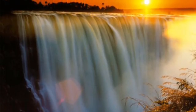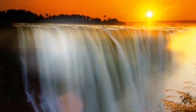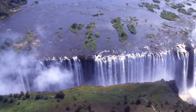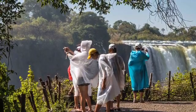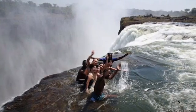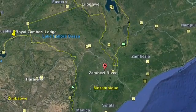Later, I went to Victoria Falls in Zimbabwe. Victoria Falls is a waterfall in southern Africa on the Zambezi River at the border of Zambia and Zimbabwe. While at Victoria Falls, I took pictures of the amazing scenery and went swimming at the top of the waterfall. After that, I went to the Zambezi River.